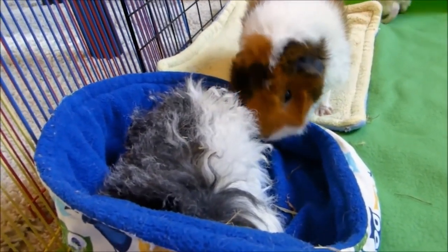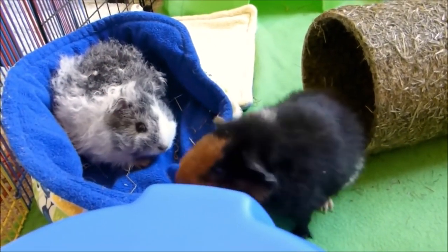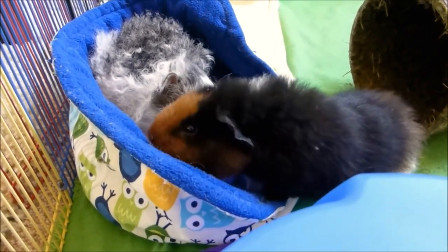I was genuinely worried that she wasn't getting enough to eat or drink, and it was such a contrast to Twiggy, who was such a brave, confident, and cheeky little baby guinea pig. But that's probably because she was born in a rescue and adopted with her mommy Willow, so she was bound to be less afraid than poor little Lyra.